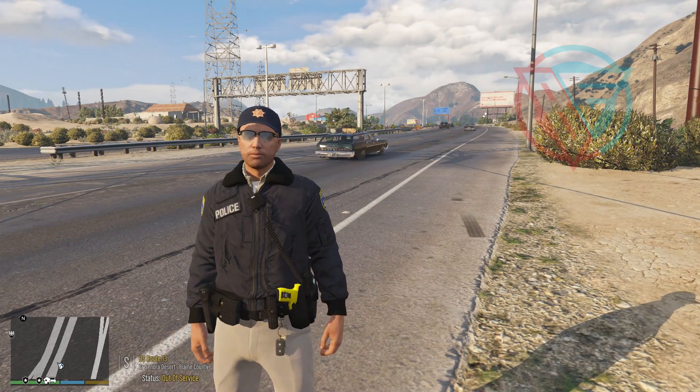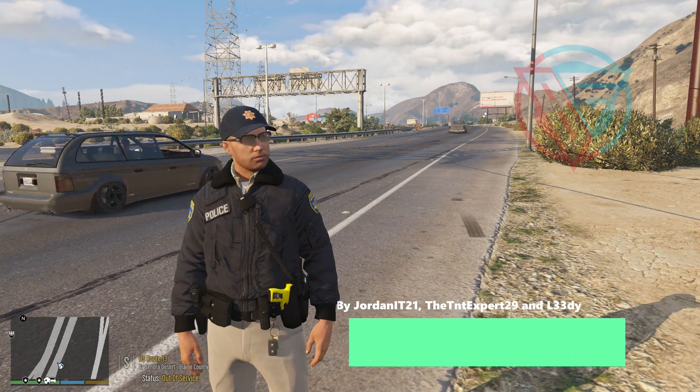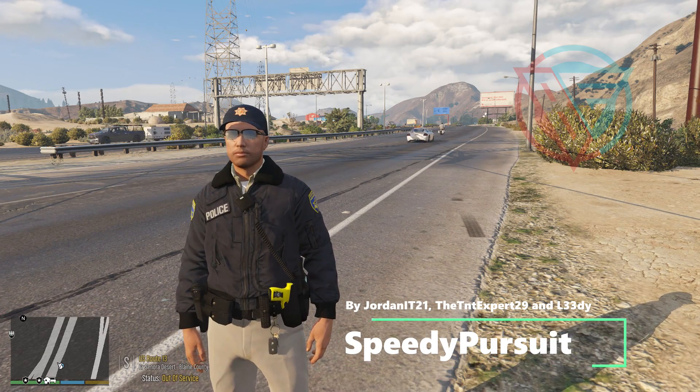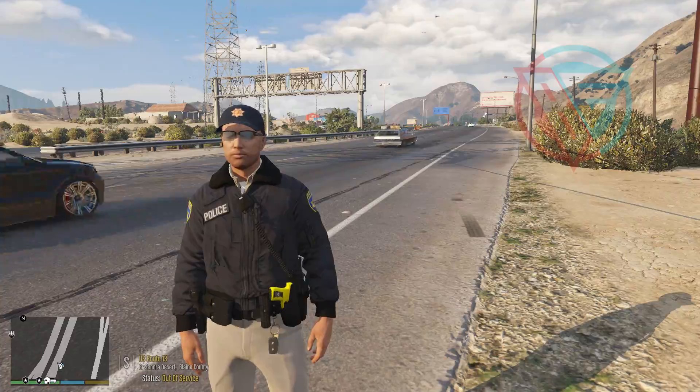Hey guys, Benzo here, welcome back to the channel. We're playing some more LSPDFR and today we got a brand new callout pack installed called Speedy Pursuit. This thing has got 25 callouts in this particular pack alone. I doubt I'm gonna get to every single one of those particular callouts, but we're gonna hit the really cool ones nonetheless.